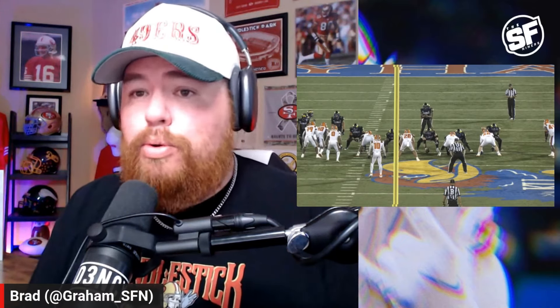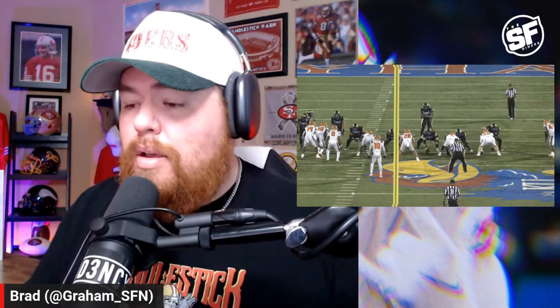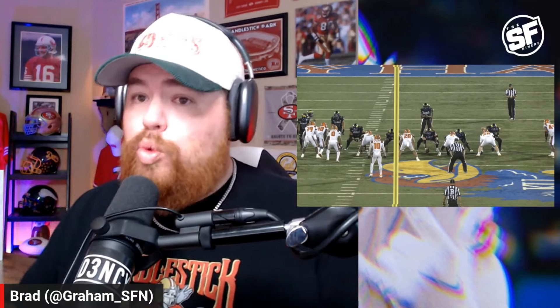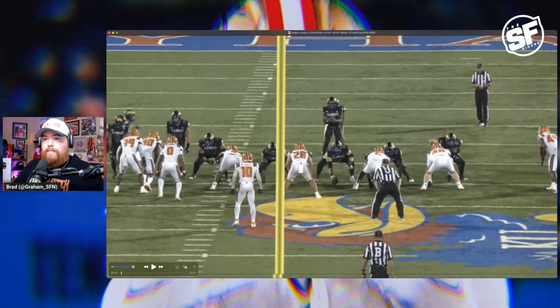The San Francisco 49ers may have gotten a big-time steal after they traded up into the third round to select Dominic Pune, offensive lineman out of Kansas. A lot of questions I've already heard is why can't he play left tackle, as the 49ers have already indicated he will play on the interior of the offensive line, likely center or guard. I will answer that question of why I believe he is slated to be an interior guy.